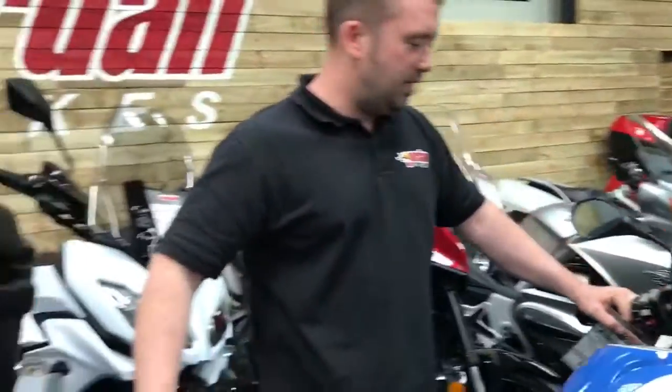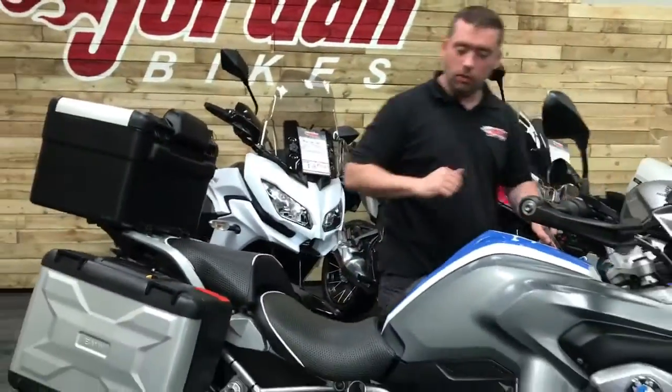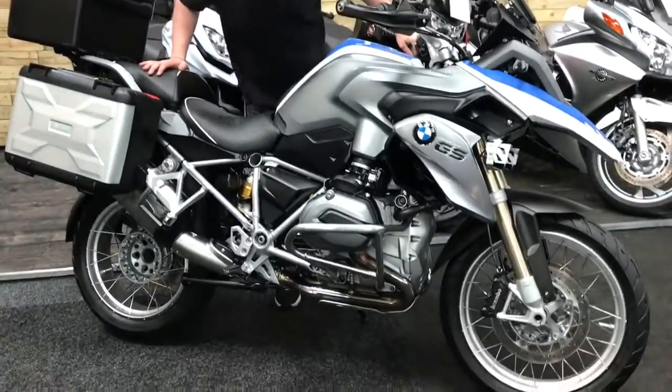Sounds absolutely fantastic. Also, spoked wheels on this bad boy — check them out, really nice.